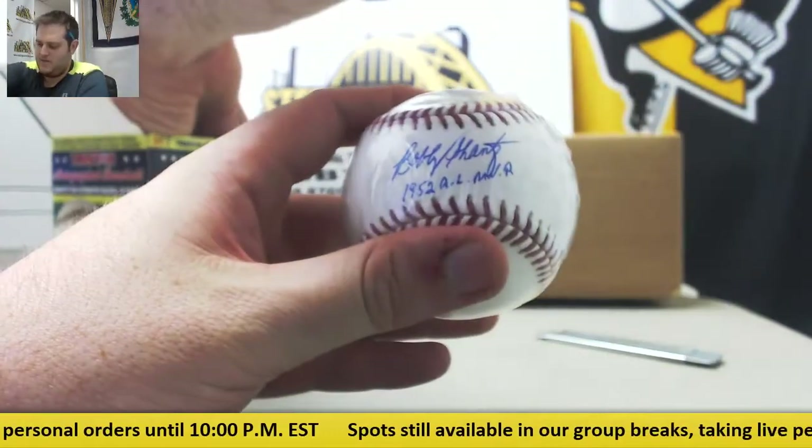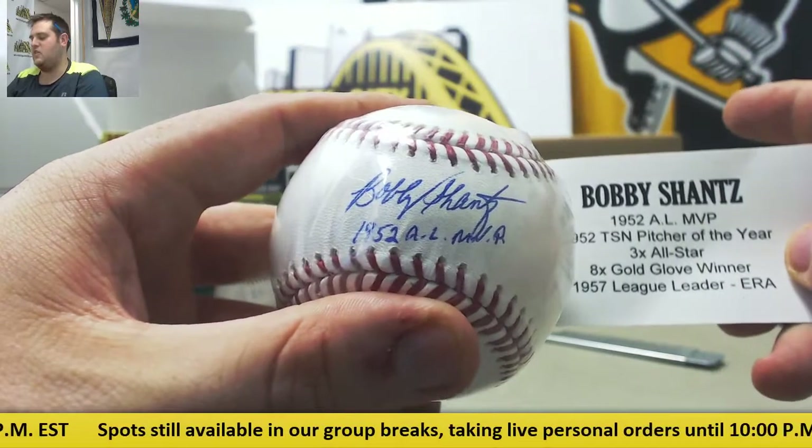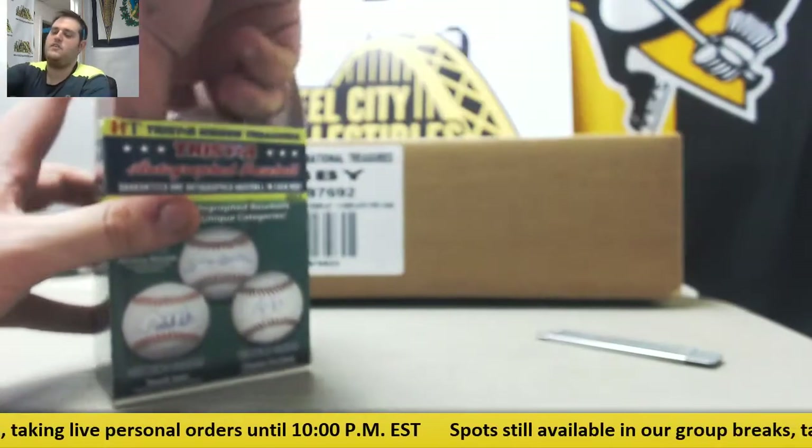1952 AL MVP. Bobby Shantz — 1952 AL MVP, three-time All-Star, eight-time Gold Glove winner, and 1957 league leader in ERA. Bobby Shantz, 1952.